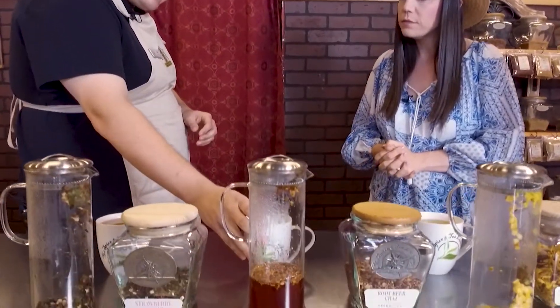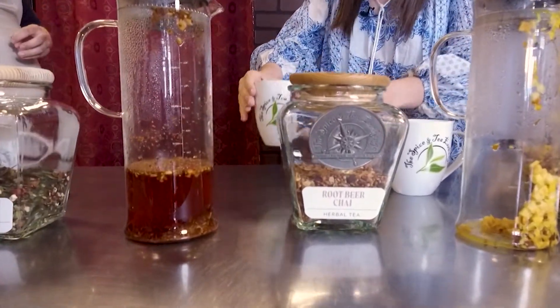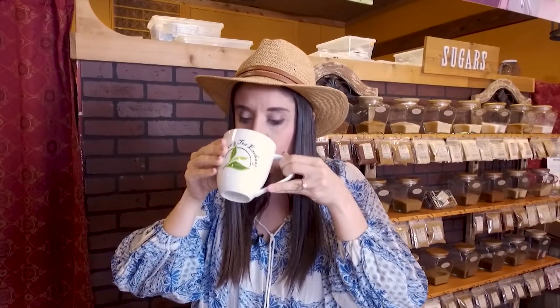The other two summer teas are herbal, for those trying to stay off caffeine. One is called Root Beer Chai — two things you wouldn't necessarily think to put together. It's a red rooibos tea base with cinnamon, ginger, and your chai spices, and then sarsaparilla to bring in the root beer flavor right at the end. It's described as quite an adventure.